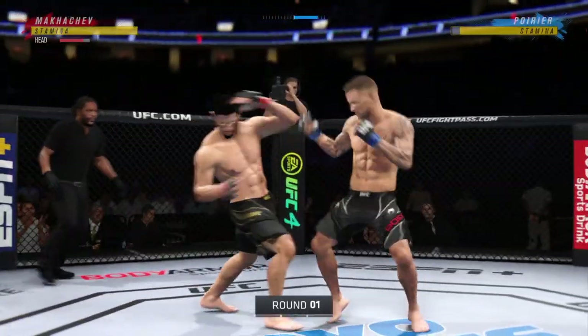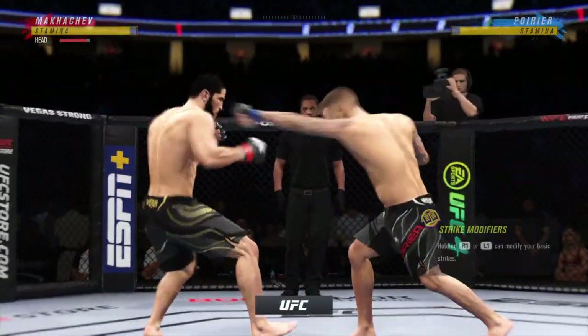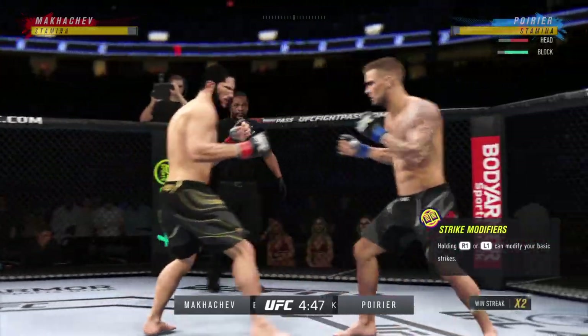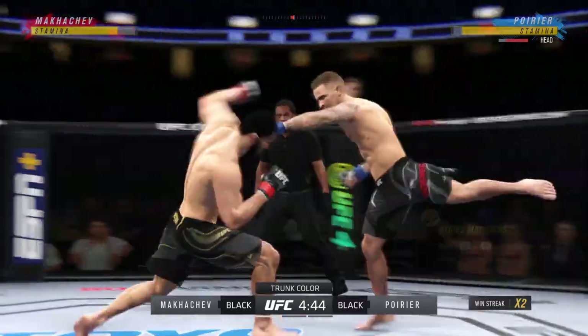All right, so here we go, round one of this highly anticipated tilt between the strong striker and the decorated grappler. Any chance that these guys mix it up, or are you just expecting them to stick to what got them?